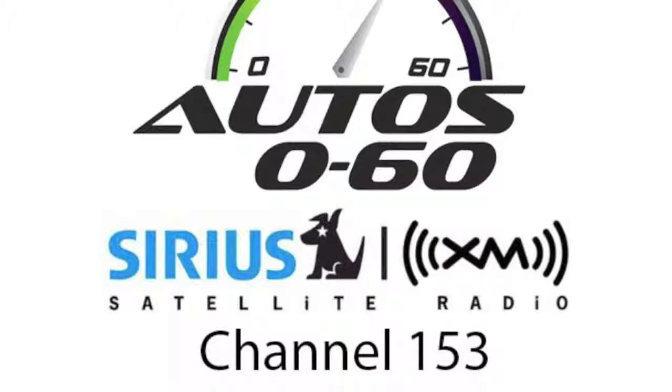The host thanks Adam Jameson from Auto, noting they'll post the link on their website, and wishes them good luck with the site. Adam thanks the host for having them and signs off.